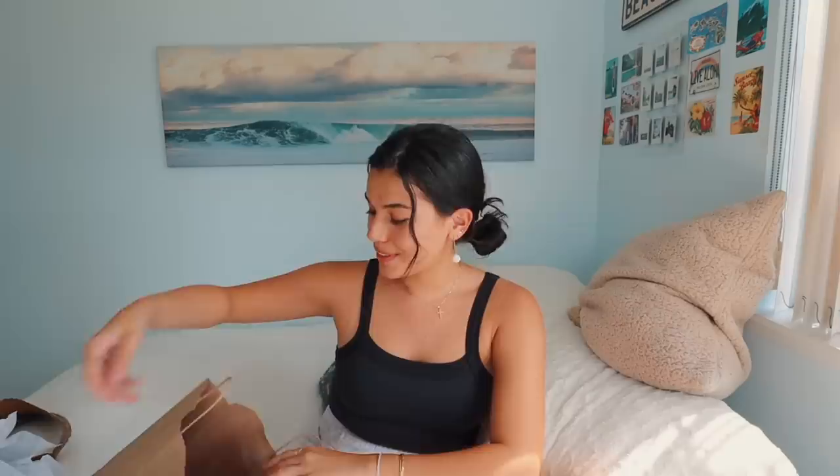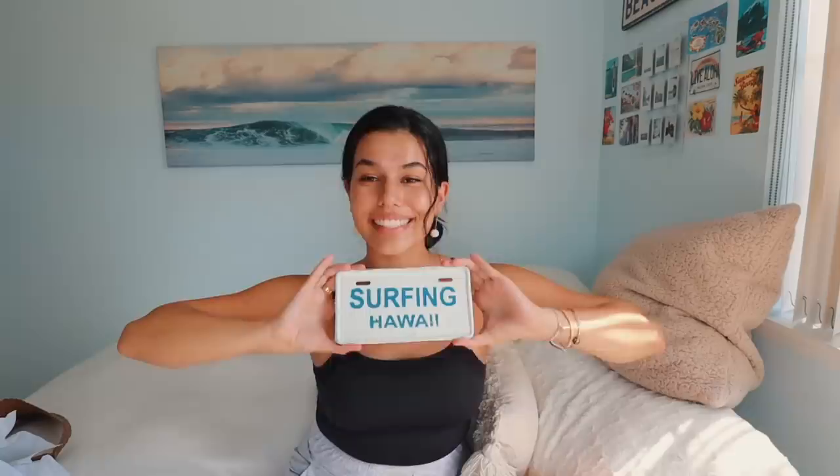The last thing I got from The Vintage was also in that little Hawaiian section — it's this little make-believe license plate that just says 'Surfing Hawaii.' I thought this was really cool; you can obviously see the theme of my room. Maybe I'll put it above my desk or just somewhere around my room. Kind of random, but it was pretty cheap so I picked it up. That is everything from The Vintage — so many good finds, definitely a place I would go back to.